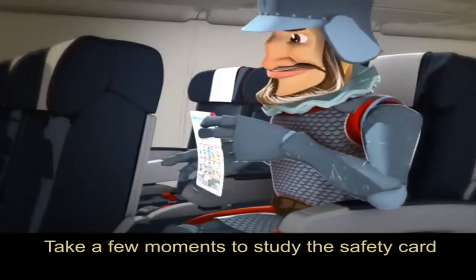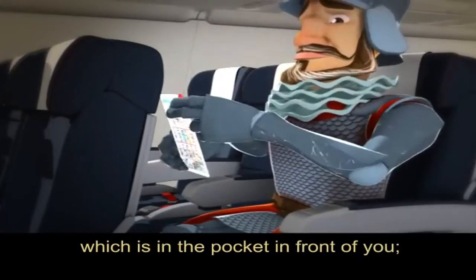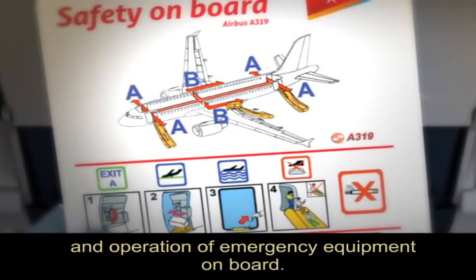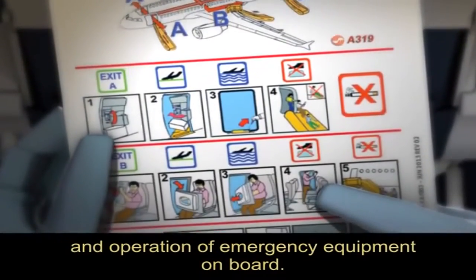Take a few moments to study the safety card which is in the pocket in front of you. It gives information on the location and operation of emergency equipment on board.